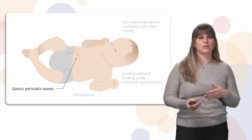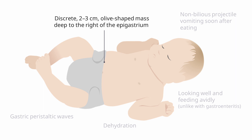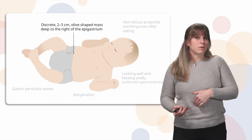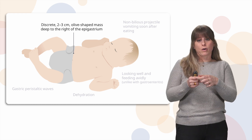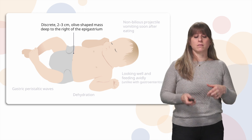The other big cue, besides non-bilious projectile vomiting, is a two to three centimeter olive-shaped mass that can be felt just to the right of the epigastrum. The epigastrum is in the middle upper abdomen, and this mass would feel like a small, hard, olive or oval-shaped mass in that area.